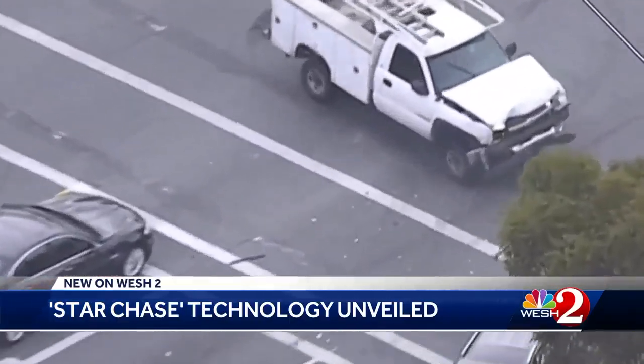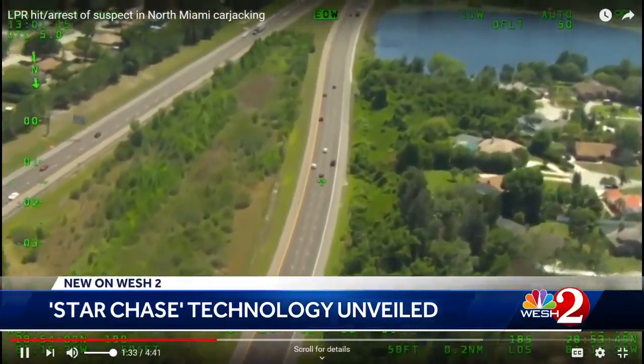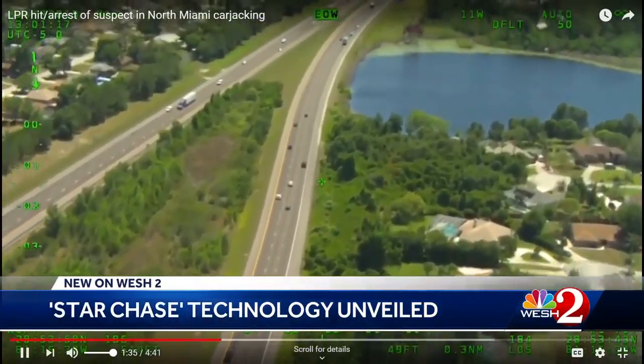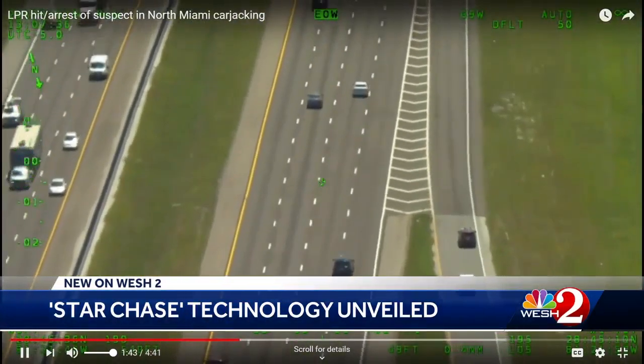We have certainly witnessed fleeing suspects driving recklessly — an auto theft suspect on I-4 was probably over 100, 110 miles per hour in the outside lane, weaving in and out of every lane of traffic.